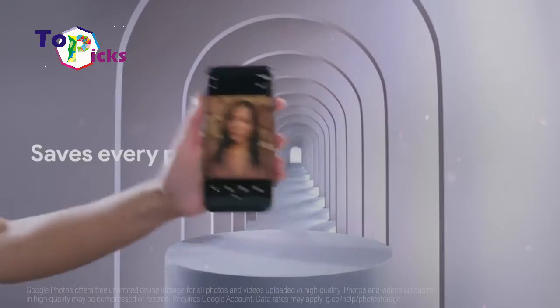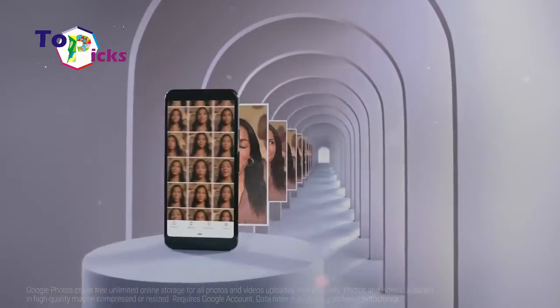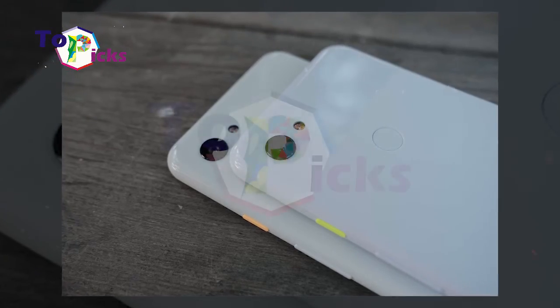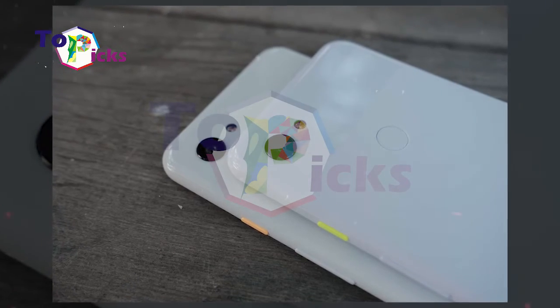For its features, Google Pixel 3a is equipped with Snapdragon 670, a 3000mAh battery, and 4GB of RAM.